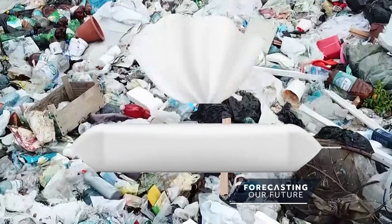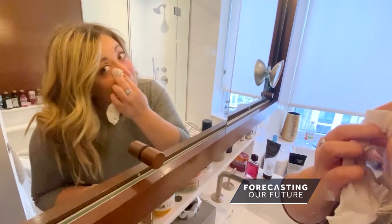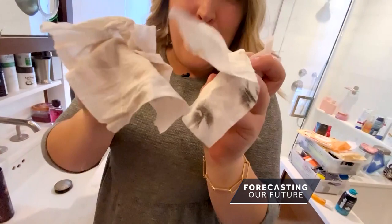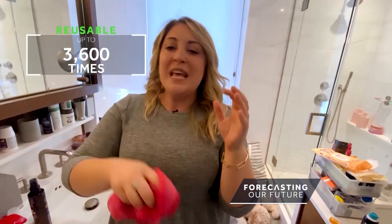Another big pollutant: makeup wipes. Millions of them are tossed into landfills every day, and it takes 100 years for them to break down. My producer Kelly found a better solution — it's called the makeup eraser. I use about two of these wipes a day, and these are ones you just throw away after one use. But you can be using this reusable makeup towel instead. It costs about 20 bucks, but you can use it over 3,600 times, then toss it into the washer and you're done.